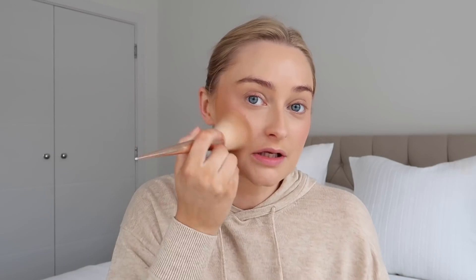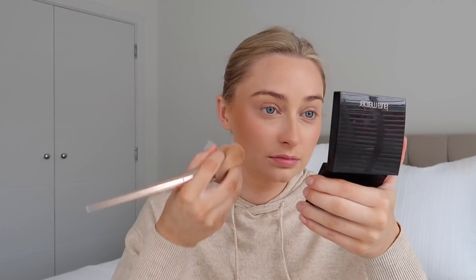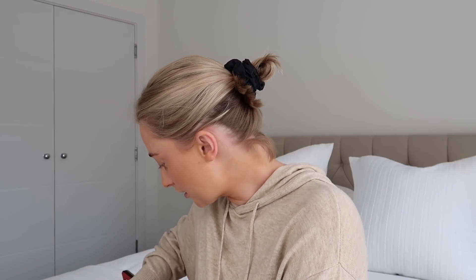Next I'm going to use some blush from this palette — it's the By Terry Brightening CC Palette. I'm loving By Terry at the minute, I think all their stuff is so nice. I've just looked in the mirror for the first time because I've been doing it on the camera screen — I have not blended that at all! Got smear marks all over my face. Right, blush done and then I'm going to use my Laura Mercier bronzer. This is my favorite because it's very buildable and I feel like it has a bit of coverage as well.